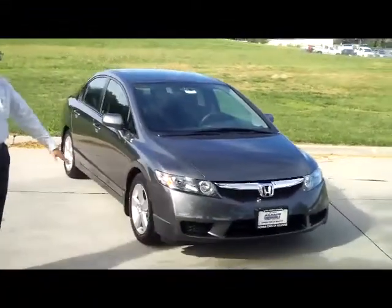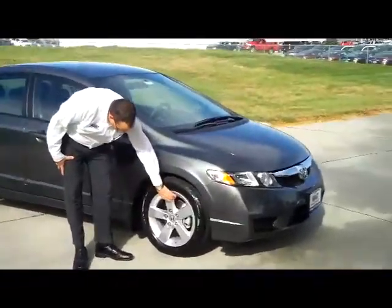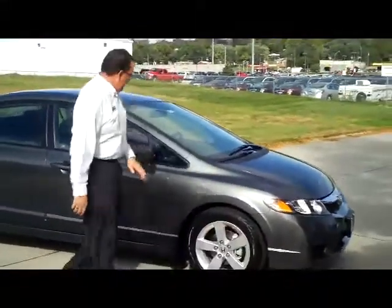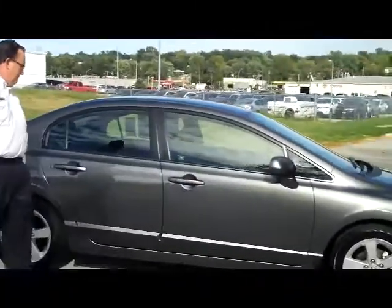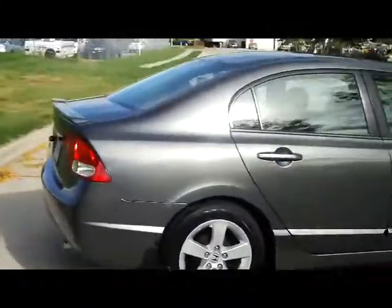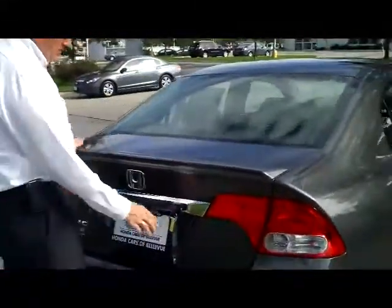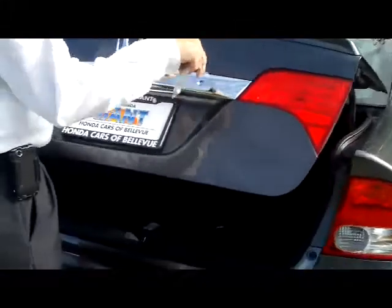It does have the 5 mile an hour bumpers in the front and the back. Upgraded from the LX, it gives you the alloy wheels, breakaway mirrors, and reinforced steel door beams. The Civic is still one of our best selling models. You do get the rear window defrost and high mount brake light. The LX-S model gives you the rear deck spoiler and also the chrome accents.